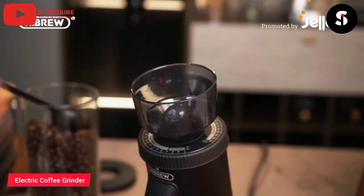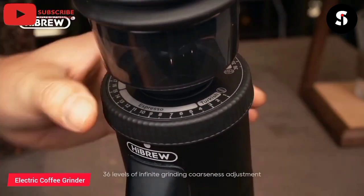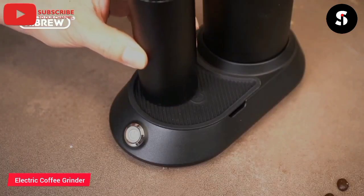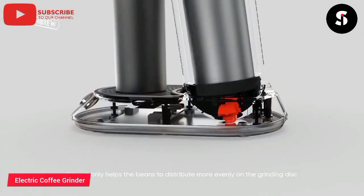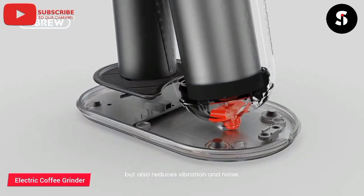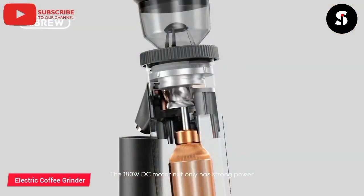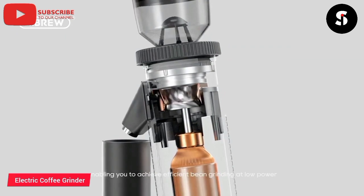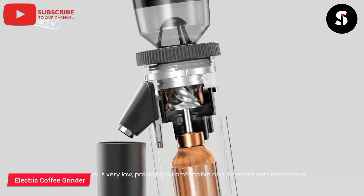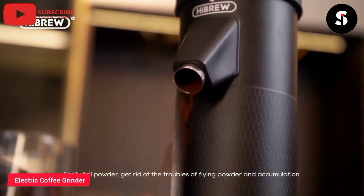The Hybru G5 electric coffee grinder is a powerful and versatile coffee grinder that is perfect for coffee lovers who want to enjoy the freshest and most flavorful coffee possible. Equipped with a high-quality stainless steel blade, it grinds coffee beans to the perfect consistency for drip coffee, espresso, and French press. The grinder's large capacity allows you to grind enough coffee for multiple cups at once, while its compact size makes it easy to store. The Hybru G5 electric coffee grinder is easy to use and clean, making it a great investment for anyone who wants to enjoy the best-tasting coffee at home.